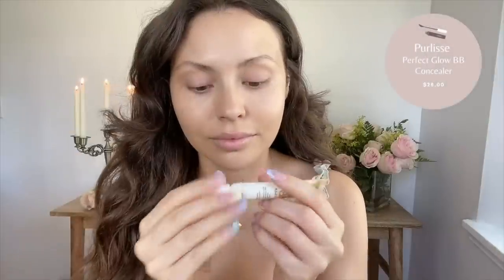The Pure Elise Perfect Glow BB Concealer is a secret I recently found out about — it conceals darkness, redness, and any blemishes really well. My routine has really changed a lot over the years. I used to be all about full coverage and very heavy contour, and now I just want to enhance my natural features and not hide them.